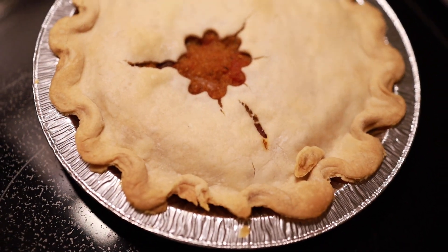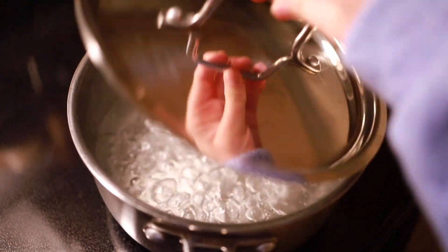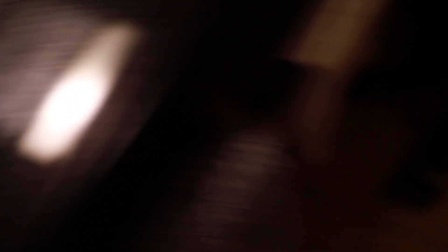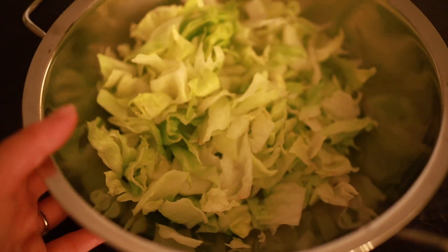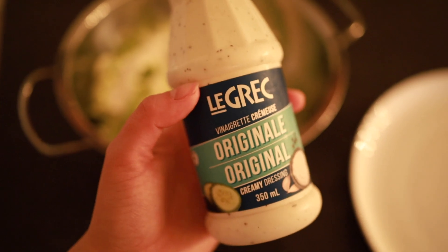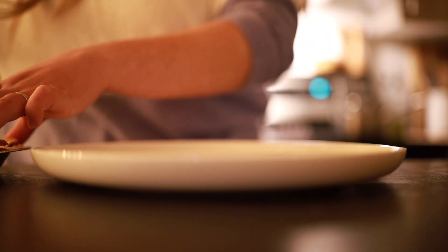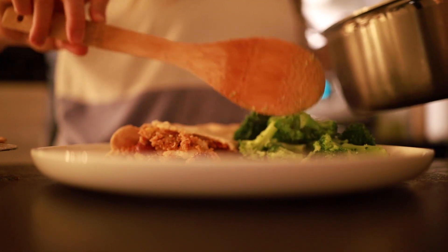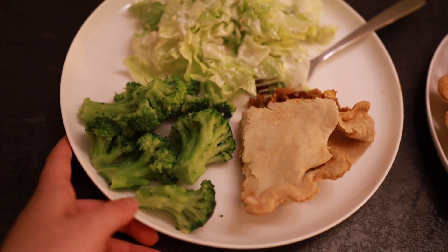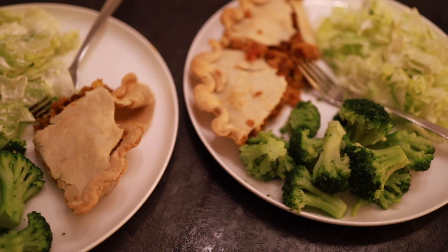Oh my god, look at that! Ça sent tellement bon! Fait que là, je vais faire les petits brocolis et on va être prêts à manger. Les brocolis sont prêts, le petit pâté aussi, puis j'ai la salade juste ici. Oh my god, c'est tellement jaune en cause de la lumière dans ce temps. On va faire nos petits assiettes. La vinaigrette que je vais mettre dans la salade, c'est la originale mais crémeuse, vraiment vraiment bonne. Voilà pour nos assiettes. C'est l'assiette à mon chum, il a déjà ses deux portions. Ça va être tellement bon! Bon appétit!